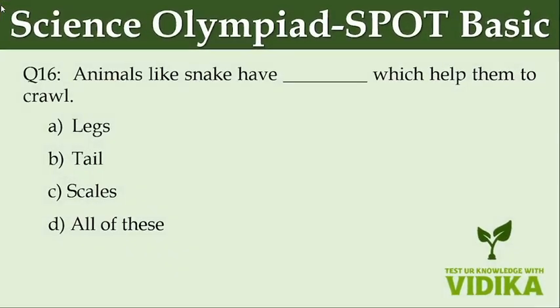Animals like snake have dash which help them to crawl. Option A: Legs. Option B: Tail. Option C: Scales. Option D: All of these.